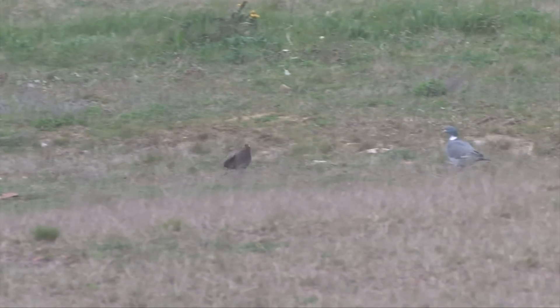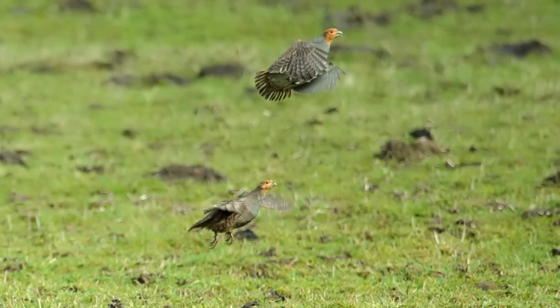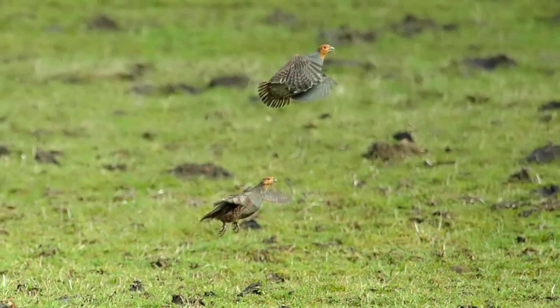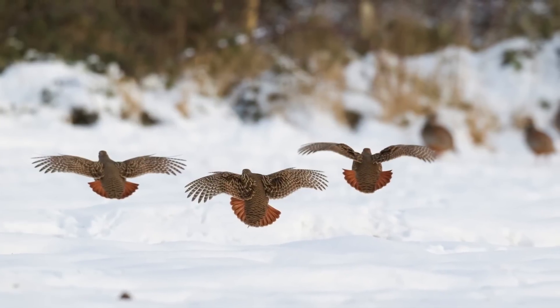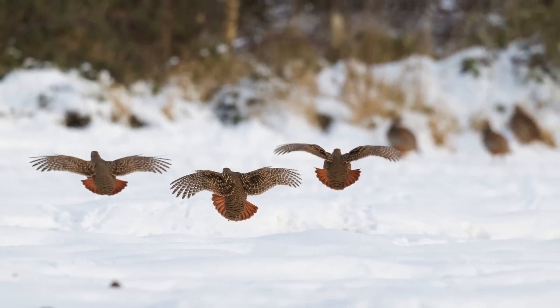On spotting you, grey partridges are likely to crouch or run away, but they are more inclined to take flight than red legs, with bursts of whirring wings and glides low to the ground. As they fly away, their patterned backs should be visible, but if not, their tails are a somewhat brighter reddish chestnut colour and are usually pretty obvious.